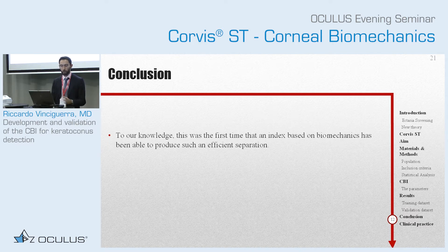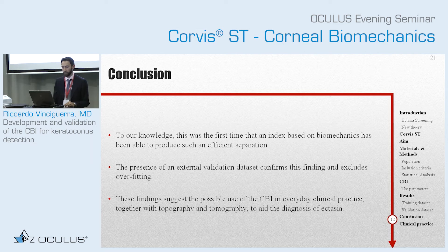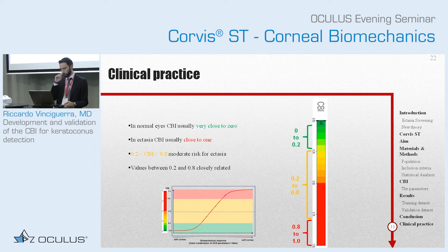First conclusion: to our knowledge, this was the first time that an index based on biomechanics has been able to produce such an efficient separation, and it has also been validated externally by independent users. The presence of this external validation excludes overfitting and confirms this finding. It is suggested — and actually the CBI is now used in everyday clinical practice — to aid topography and tomography, not to substitute them, for the diagnosis of ectasia. Remember that you will see the CBI in the commercially available software.